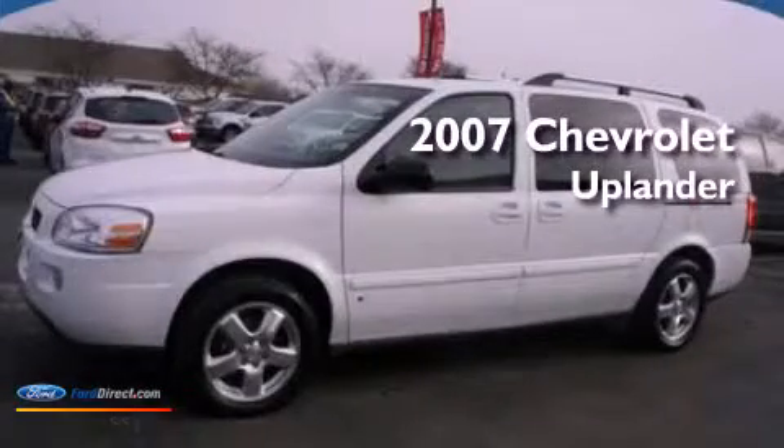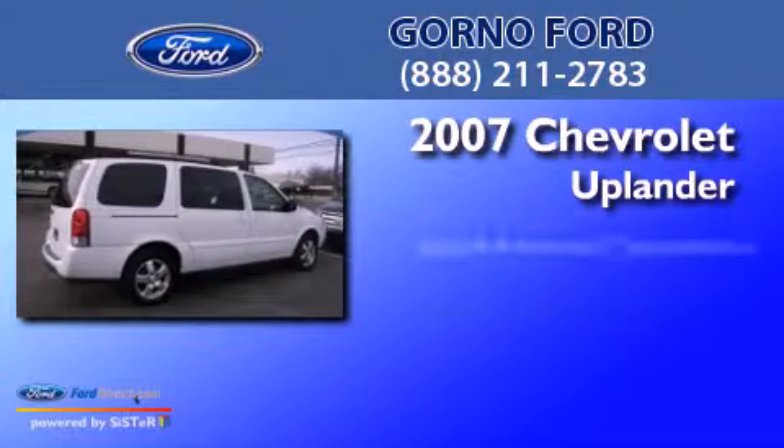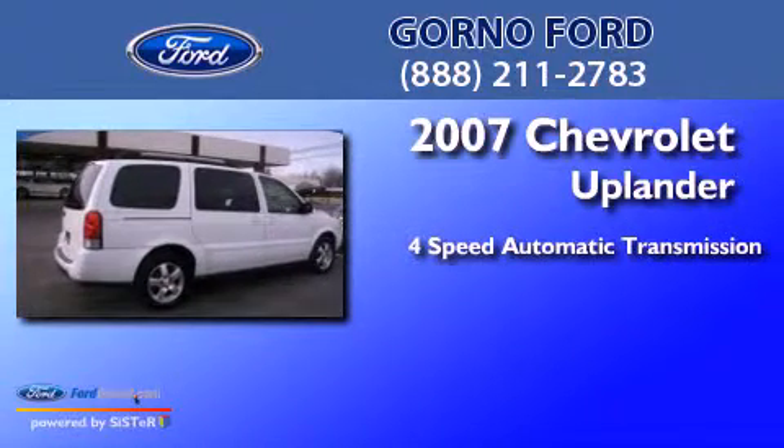This is a 2007 Chevrolet Uplander. This minivan has a four-speed automatic transmission and a 3.9-liter V6.